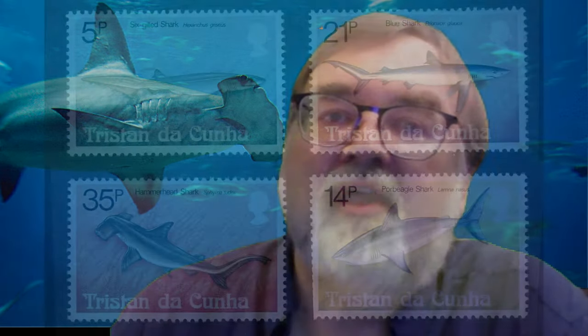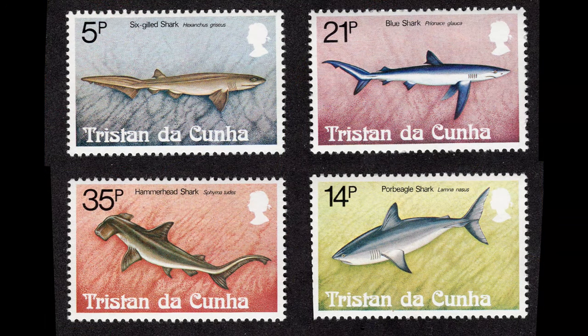By 1954 they were issuing their own stamps. These shark stamps were issued on 8 February 1982, printed using offset lithography, and with a perforation of 13.5 by 14.